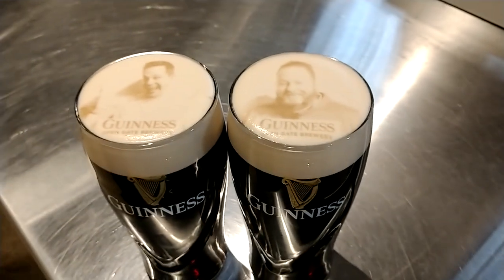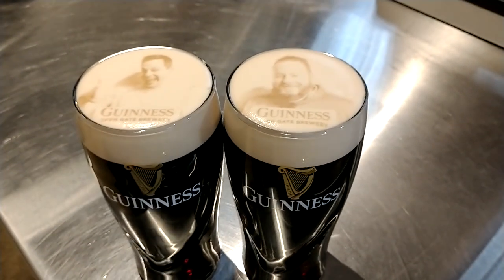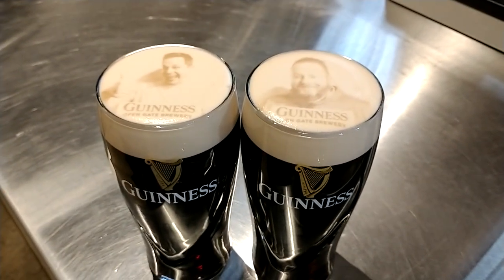All right, that's all we have from the Guinness Brewery today — something new, a new technology, very cool. See ya!